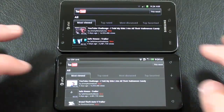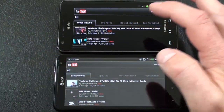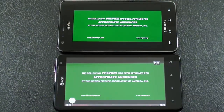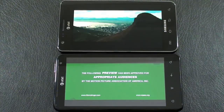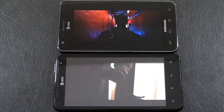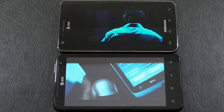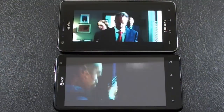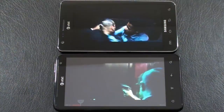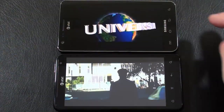Next up, let's run our YouTube comparison. Both are running off the same Wi-Fi network. Both are set by default to play in HQ. Looks like the Galaxy S2 spooled it up a little bit quicker. You do have surround sound available on the Vivid via SRS, which is a nice feature not available on the Galaxy S2.